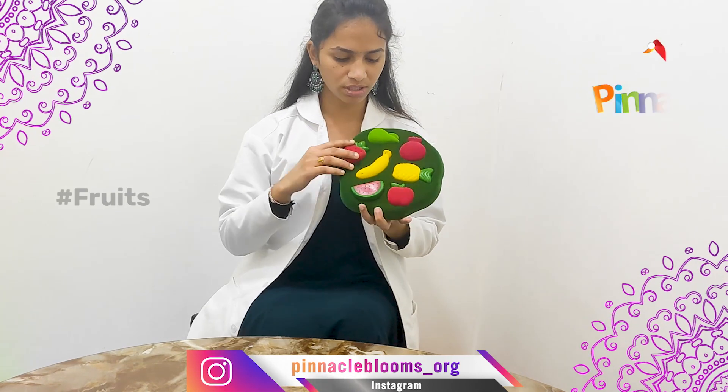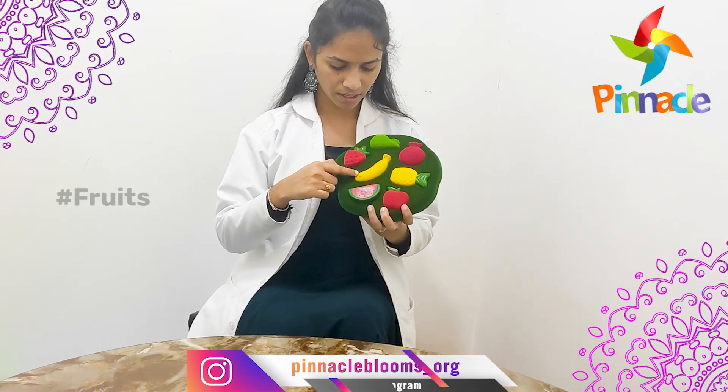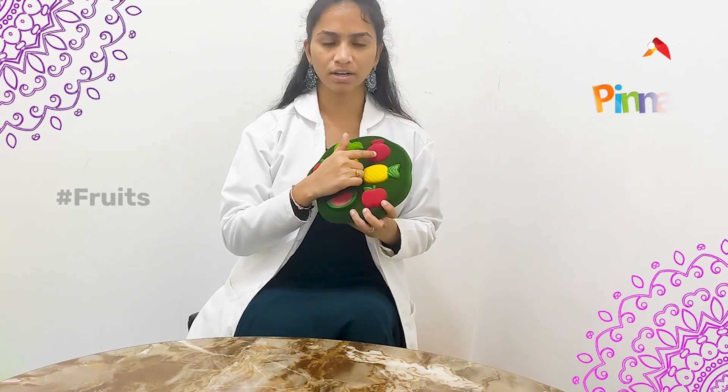The fruits we have are: watermelon, apple, pineapple, banana, strawberry, pear, and pomegranate.